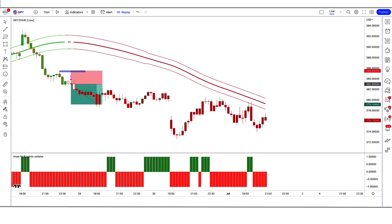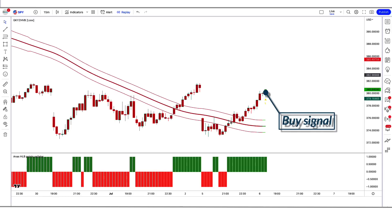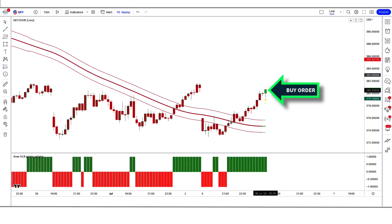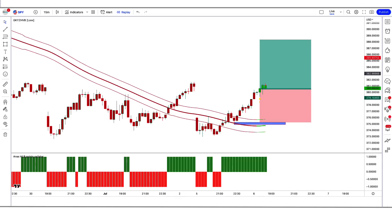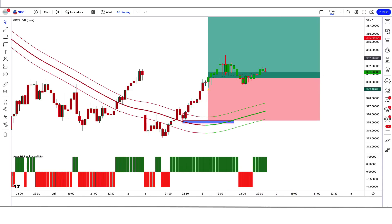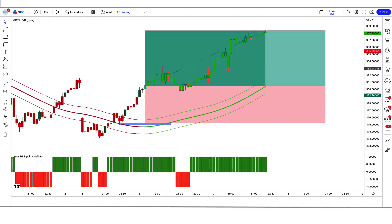We are going to see examples of some trades. Here the Garmin class indicator gives us a buy signal, the high low breaking points oscillator is green above the zero line, and the market has made a bullish candle for confirmation. All our conditions are fulfilled, so we are placing a buy order. Stop loss is at the low of the previous candle, risk-to-reward 1 to 1.5. Our trade is running in profit — we have won the trade.